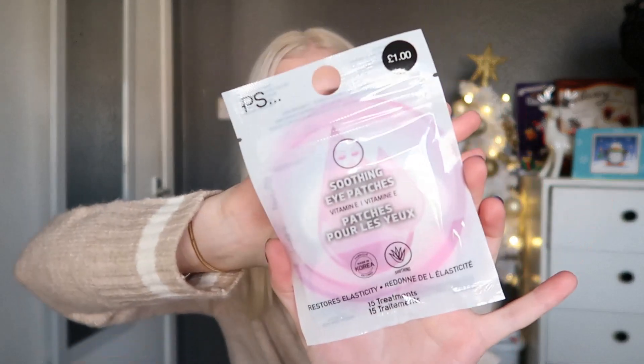The next thing I picked up were these soothing eye patches from the PS range. They've got vitamin E in them. I saw Anastasia Kingsnorth try these in a Primark video and they looked really really good, especially for the price. These were only £1 and you get 15 patches, so I thought I'd pick them up.